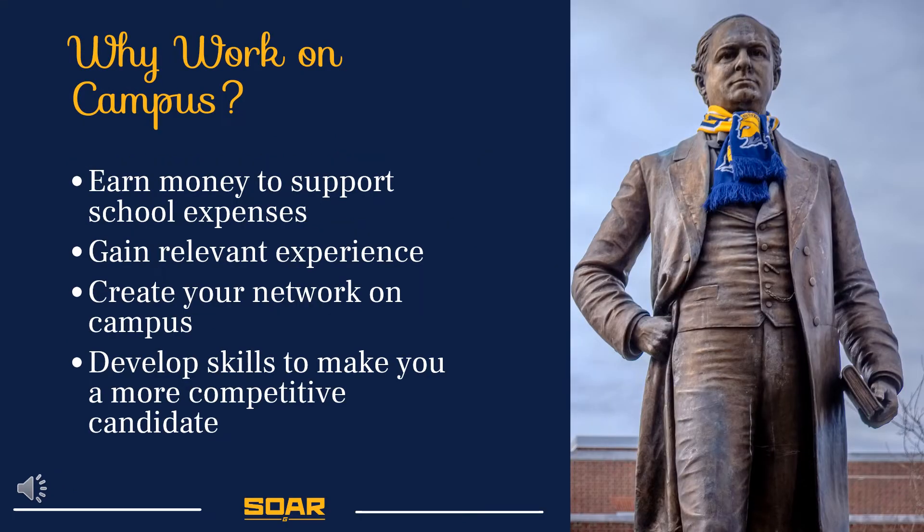Some of the main reasons why students choose to work on campus is to earn money to support school expenses, to get hands-on experience related to their major or to add to their resume, to expand their network of resources, and to develop skills that can help make them more competitive candidates while applying for internships or jobs after graduation.